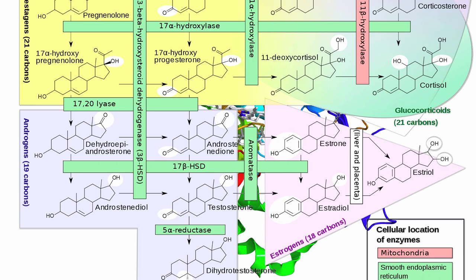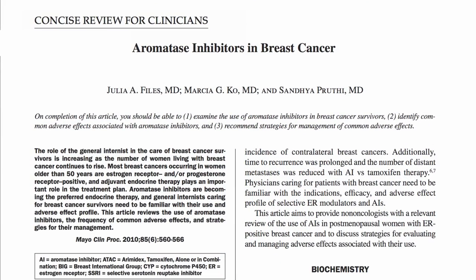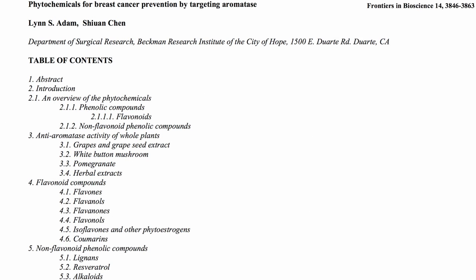Drug companies have produced a number of aromatase inhibitor drugs used as chemotherapy agents. Of course, by the time you're on chemo it can be too late, so researchers started screening hundreds of natural dietary components in hopes of finding something that targets this enzyme.